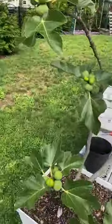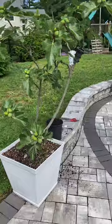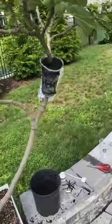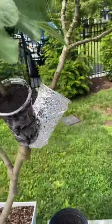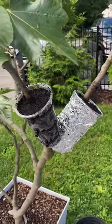A tree this size will get us about 100 figs this year and it's just a beautiful fig tree. You can see I've started the air layering process — our next video is going to be on how to air layer your fig trees and why I'm doing so many air layers on this one.